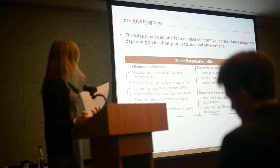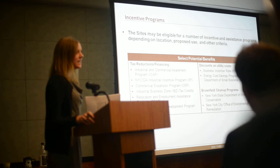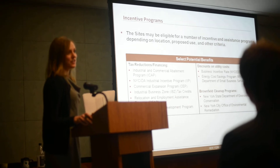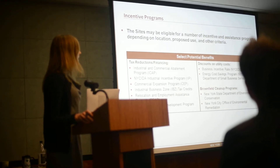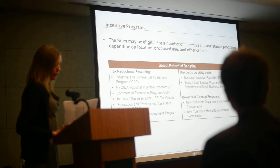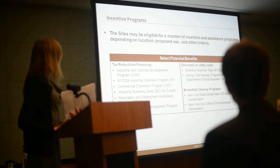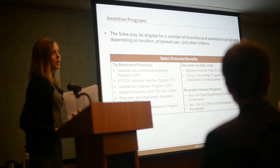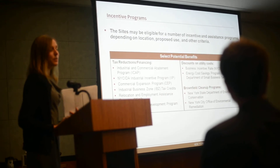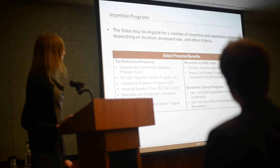The sites may be eligible for a number of incentive and assistance programs, depending on the location, the proposed uses, and other criteria. Some of the listed incentives are as-of-right, others are discretionary. I would encourage you to reach out to the appropriate agency, or work with the IBZ or BID as appropriate. Many of them are real estate tax abatements and other tax incentives that can help with financing and project feasibility, and others may help with brownfields cleanup if remediation is required.